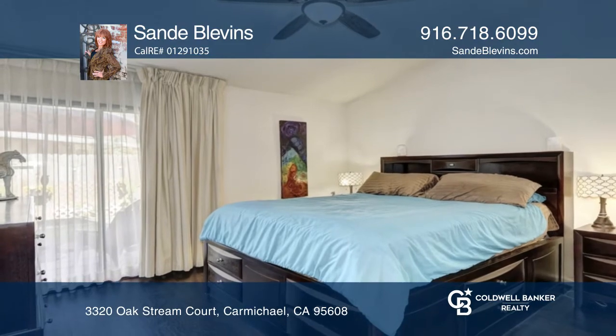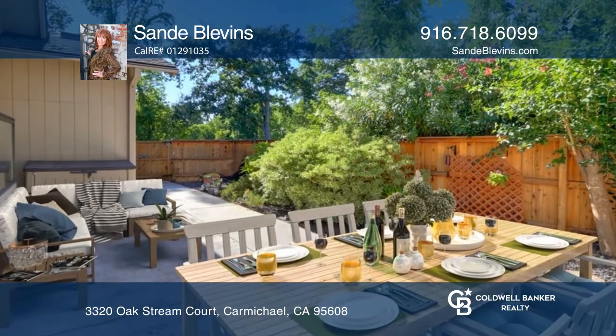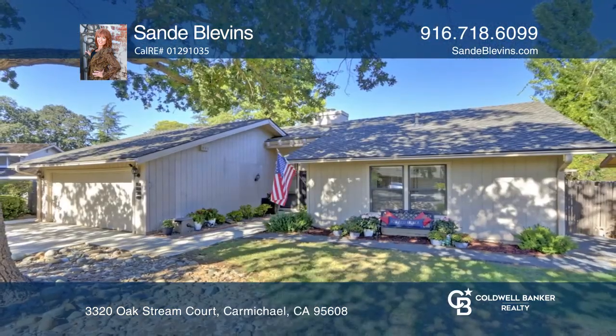The primary suite has a walk-in closet, granite counters, and a sliding door to the private backyard with a patio and hot tub. Sandy Blevins would love to give you a private tour.